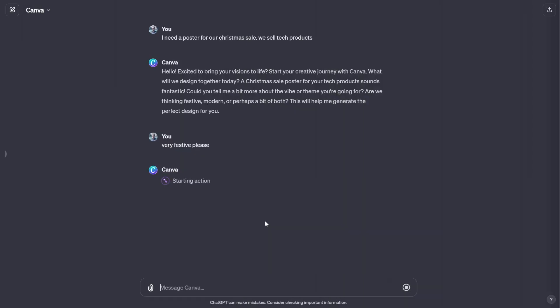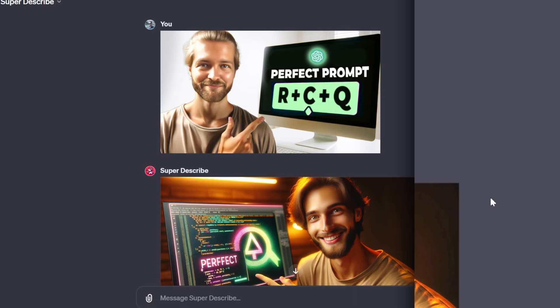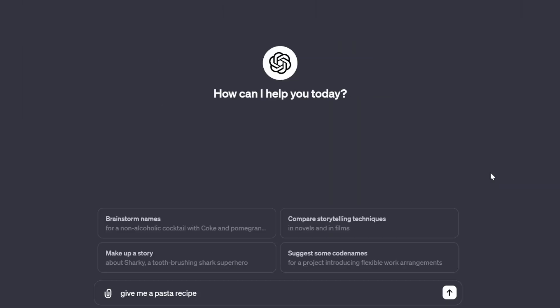So which of these custom GPTs are you going to use? Subscribe to the channel. Thank you so much to our sponsor in the description down below. That's it, see you in the next one.